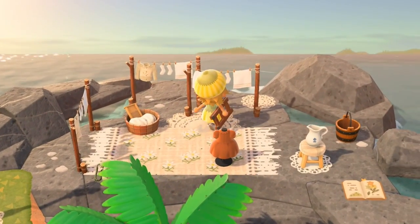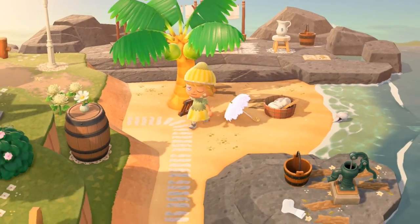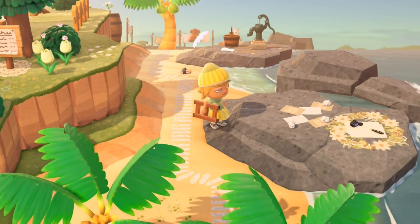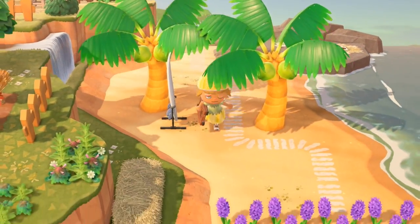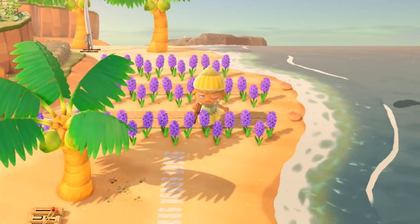Here we do some laundry, and we're writing letters. There's another lavender farm.